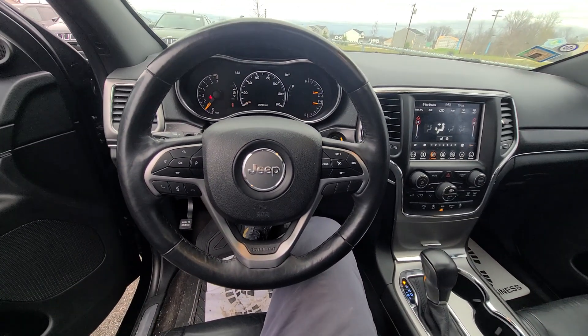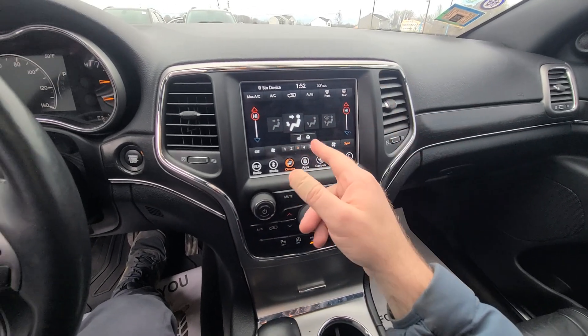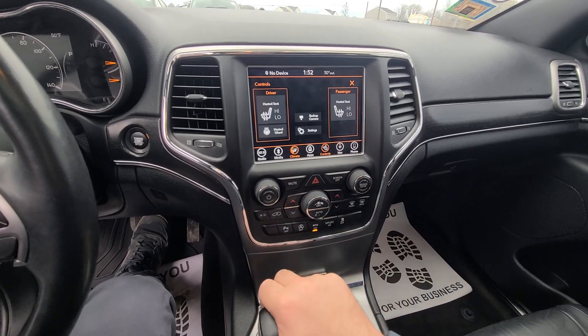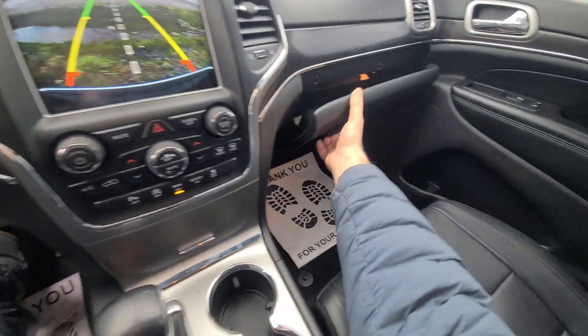Everything we sell is fully serviced. This being the Limited, we have heated seats and heated steering wheel — that's pretty cool — obviously backup camera and park assist as well.